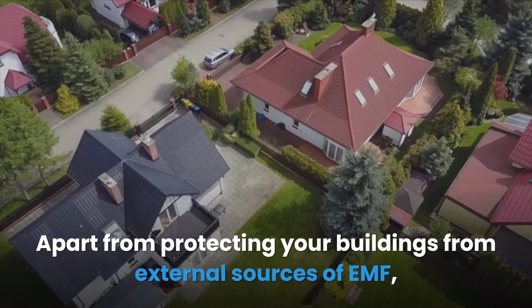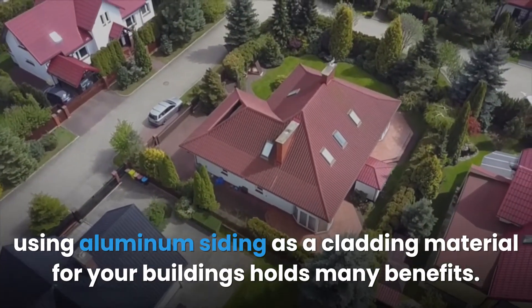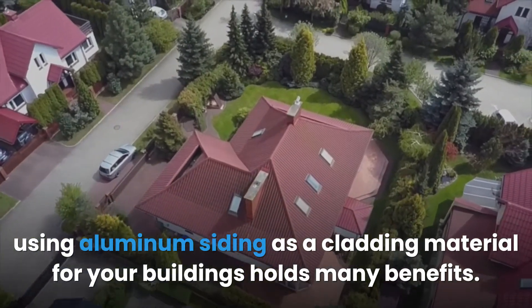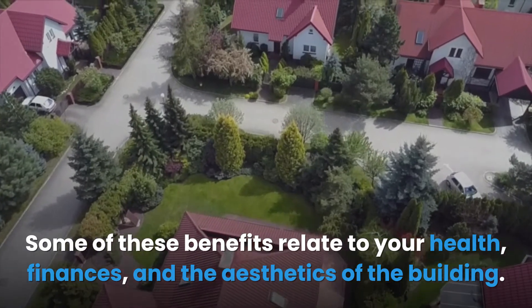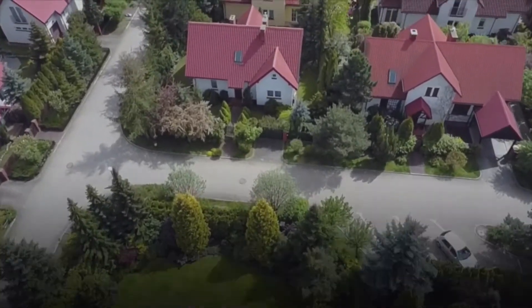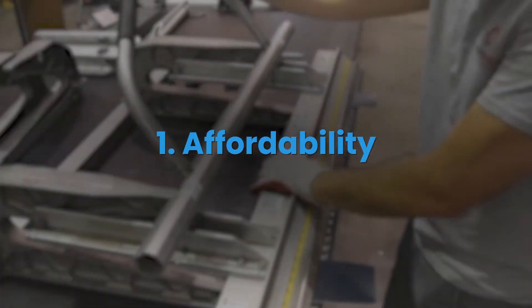Apart from protecting buildings from external EMF sources, using aluminum siding as a cladding material holds many other benefits. Some of these benefits relate to health, finances, and the aesthetics of the building. The first benefit is affordability.